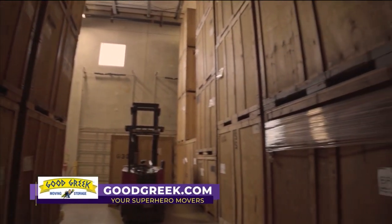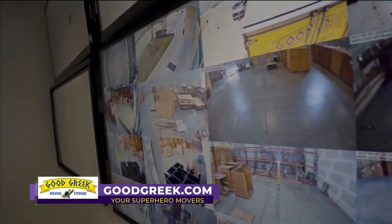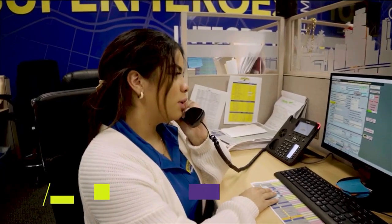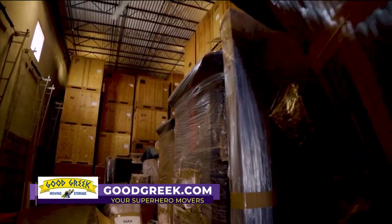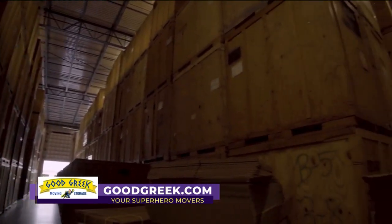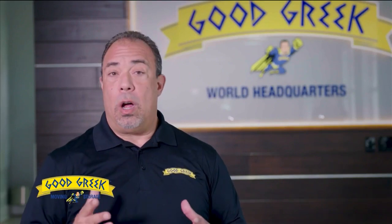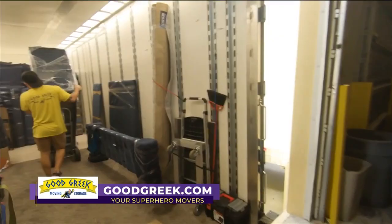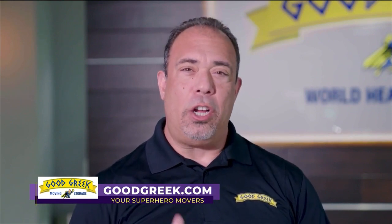We welcome you to come visit our facility. At Good Greek Storage, our facilities are clean, secure, and monitored 24 hours a day by closed-circuit television. We also have on-site personnel 24 hours a day inside the facility and the Sheriff's Office patrols the exterior. Good Greek offers short-term and long-term storage because different clients require different needs. When a customer is ready for their belongings, they'll simply call or email us in advance and we'll deliver all their belongings inside the house and set things up where they belong.